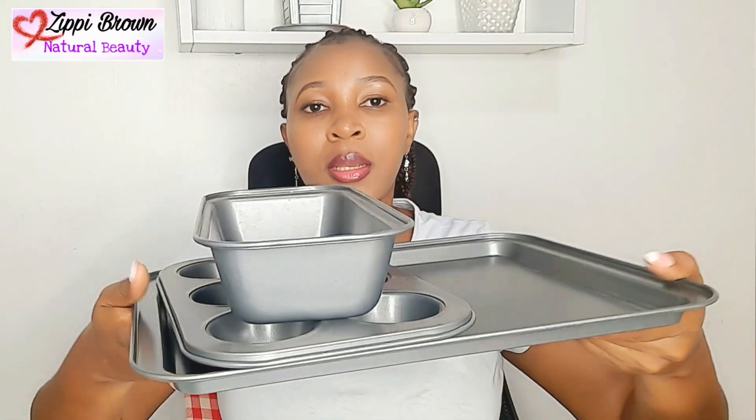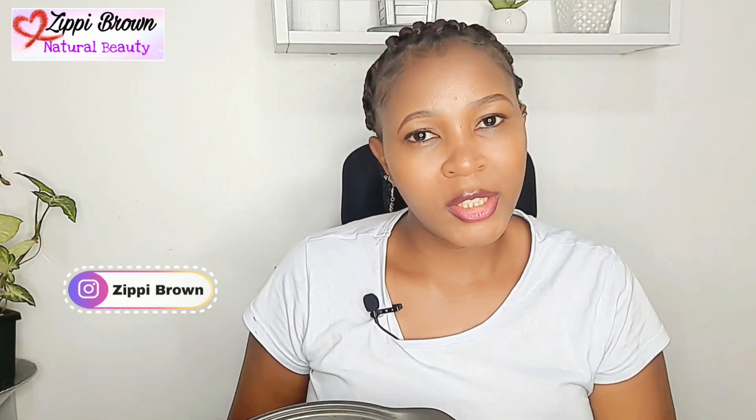I got these baking trays — three in one — from Carrefour for 1800 shillings. Three of them and the quality is so nice. I also got this heavier one for 1000 shillings — a bit expensive but considering how heavy it is, it's worth it. And this one was 1200 shillings. Since I really needed good quality, I went for these ones.